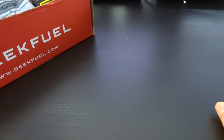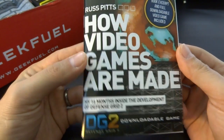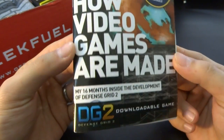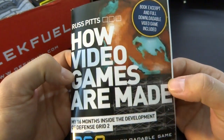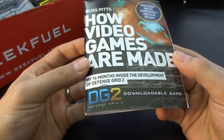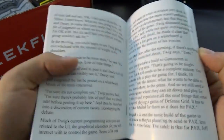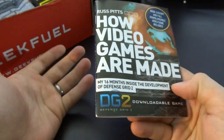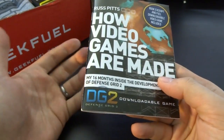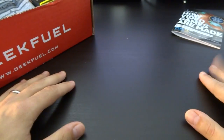Next up, a little booklet: 'Russ Pitts — How Video Games Are Made: My 16 Months Inside the Development of Defense Grid 2.' It's a book excerpt with a full downloadable video game included. Defense Grid 2 comes with this one. It's like a dev blog on paper, so if you're interested in game development this might be a really nice little read. And if you're into tower defense games, Defense Grid 2 is probably a fun title — I only played the first one and kind of enjoyed it.